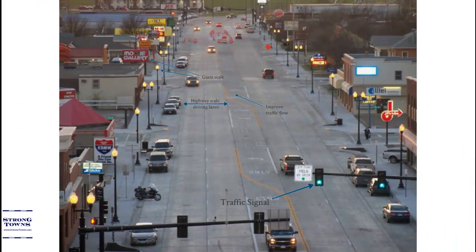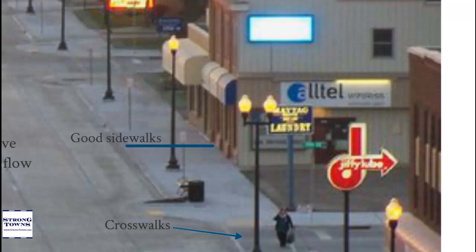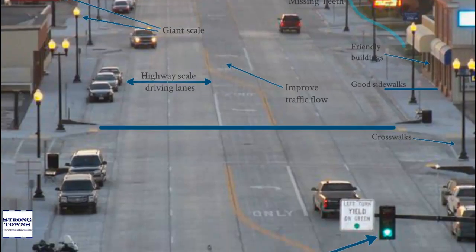The strode also fails to function like a street, creating an environment for valuable use. While the strode may have good sidewalks, crosswalks, and even buildings that occasionally address the street in a friendly manner, there are huge gaps in the streetscape — places where pedestrians and bikers simply won't go, missing teeth in the landscape. And everything is still way out of scale, making it very uncomfortable for anyone not in an automobile.